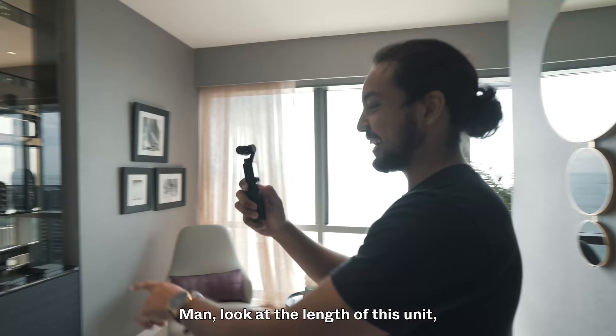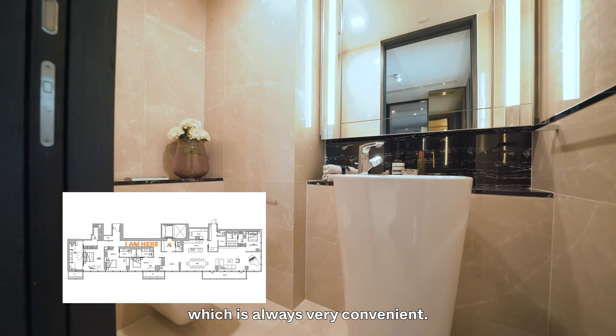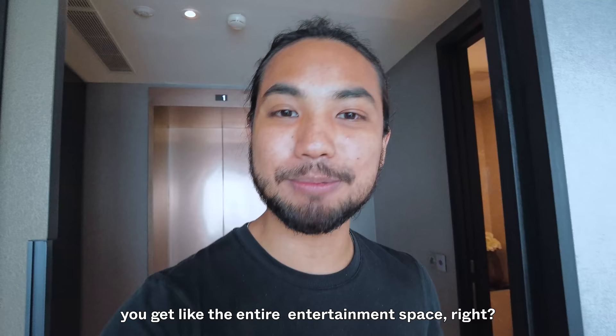Look at the length of this unit — and that's just half of it. Right at the start you get your private lift and a powder room, which is always very convenient. This is the only junior penthouse at about 3,700 square feet. The super penthouse just above it is about 21,000 square feet. On the left when you walk in you get the entire entertainment space — dining area, kitchen, and living space. On the right side are the bedrooms.